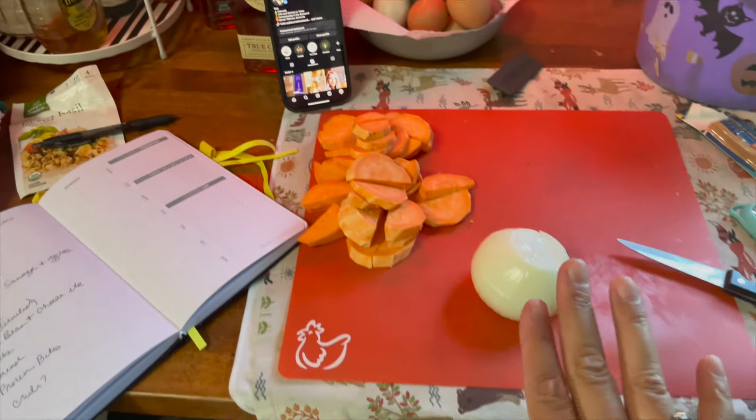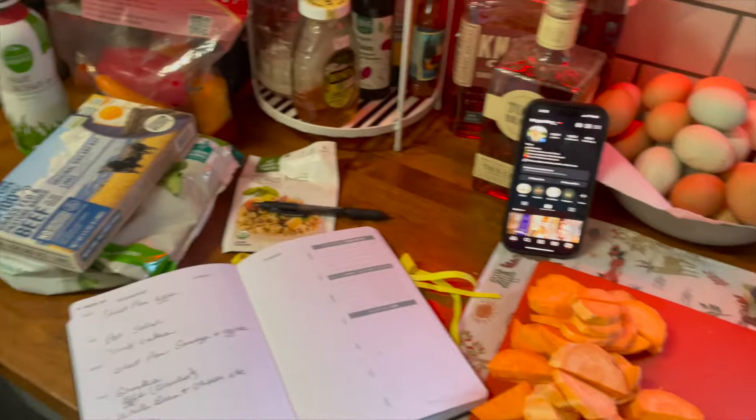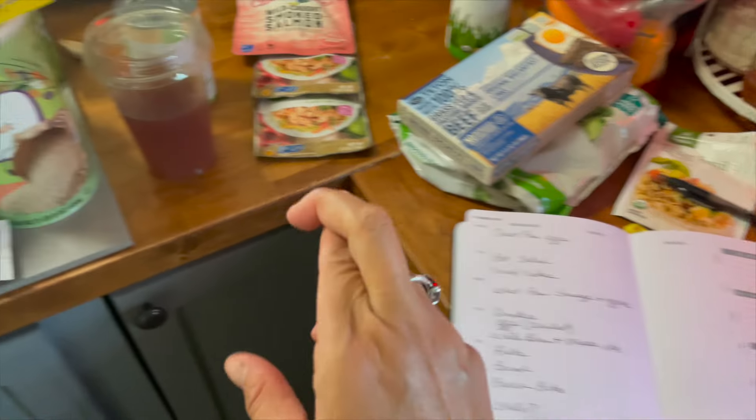But right now I'm just preparing myself, starting with chopping all of the veggies that I need, and then we will just go through this rapid fire. Fingers crossed.